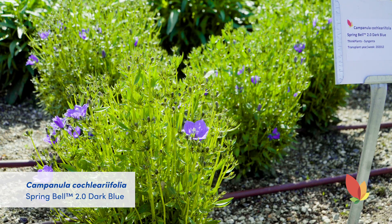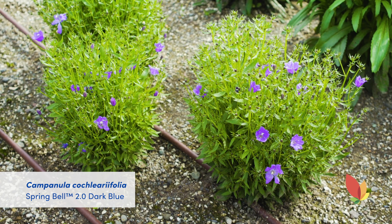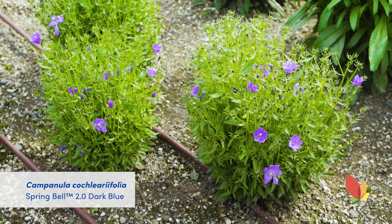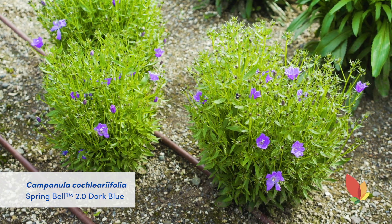From Syngenta, the Campanula Spring Bell 2.0 Dark Blue is a new color addition to the Spring Bell 2.0 series. With the addition of the dark blue, the series now has three colors: dark blue, blue, and white. It has a nice compact habit, it's a heavy bloomer, and it's hardy to zone 5. This works great in both quarts and gallons.